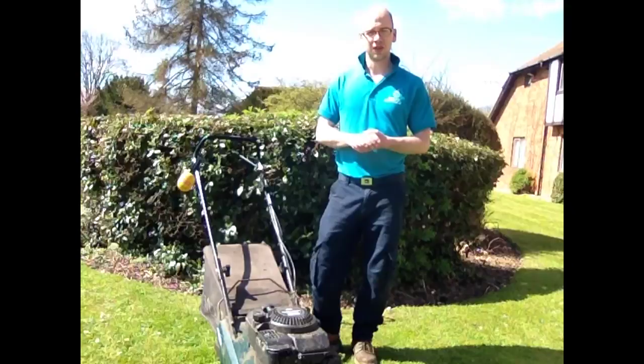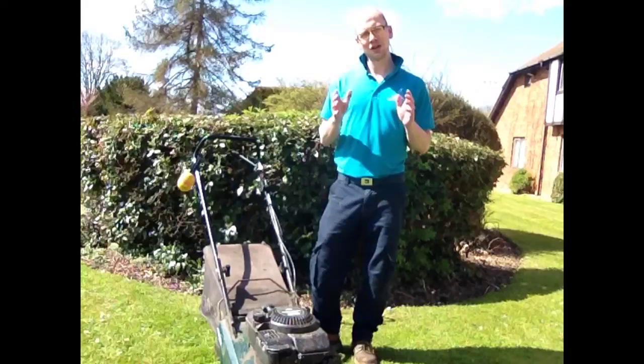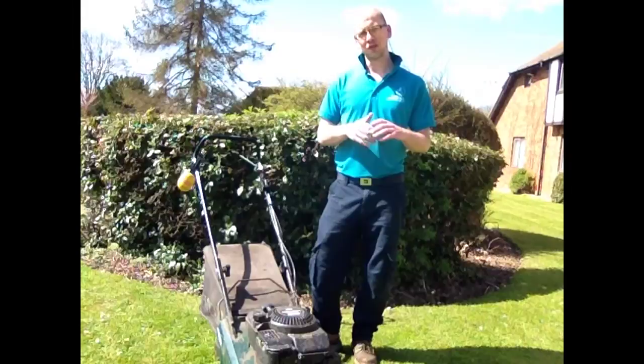We use Hayter machines. Hayter machines are exceptional machines for cutting grass and they even do the wonderful tennis stripe lawns, so you could have that in your garden.